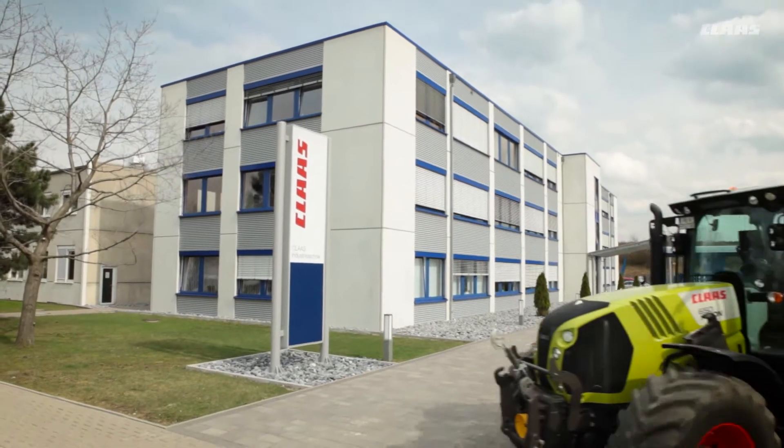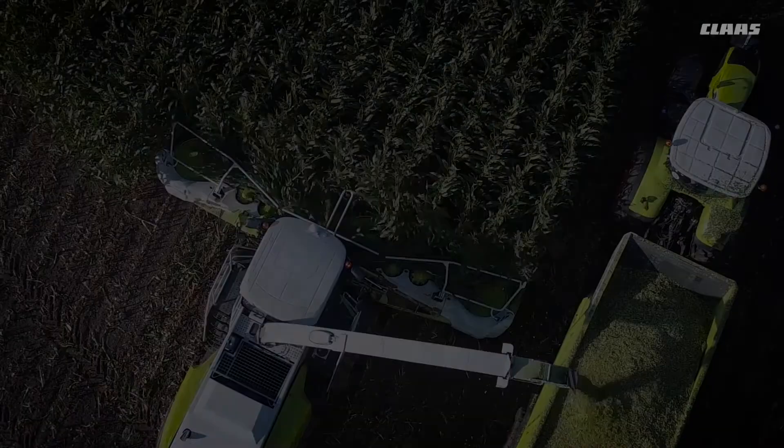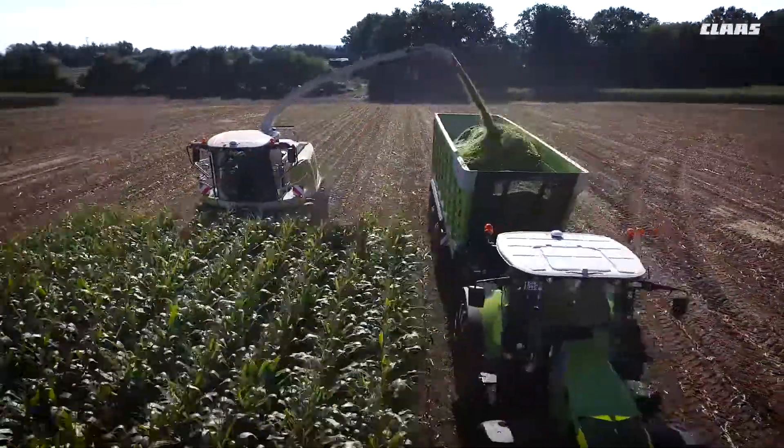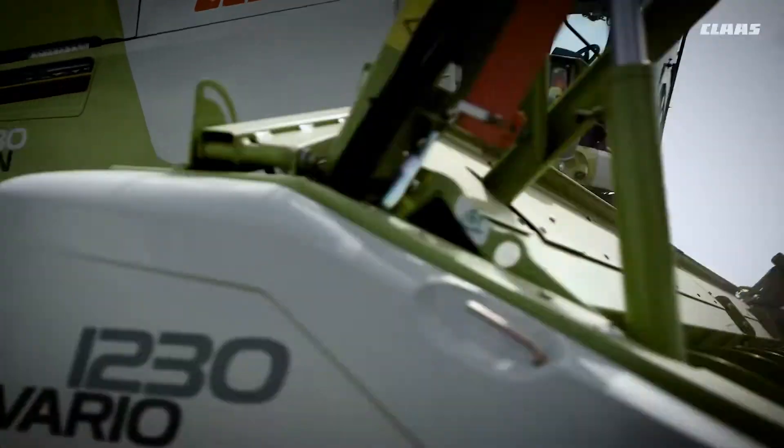Klaas Industrietechnik, CIT, is a subsidiary of Klaas with headquarters in Paderborn in Germany. It manufactures and develops a wide range of systems for Klaas machines and companies outside the Klaas group.